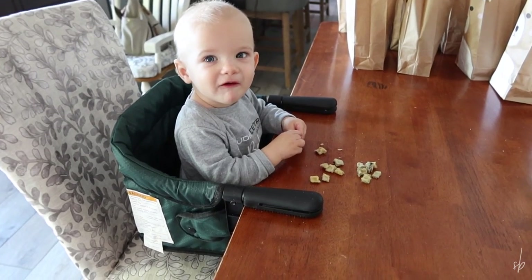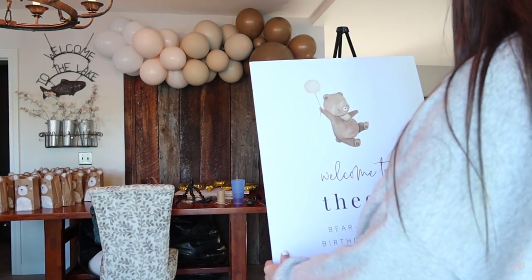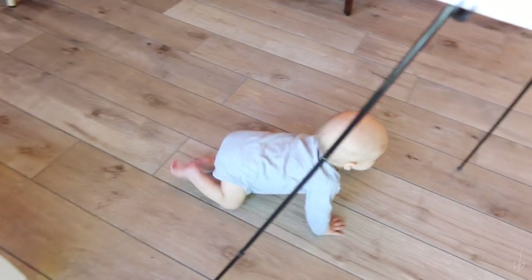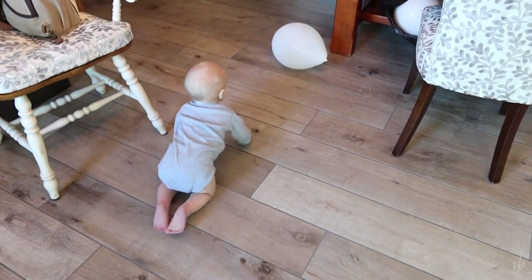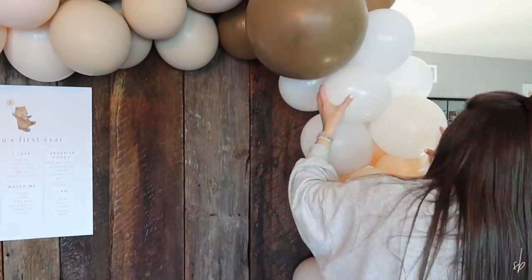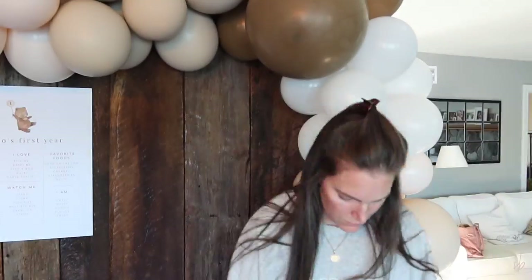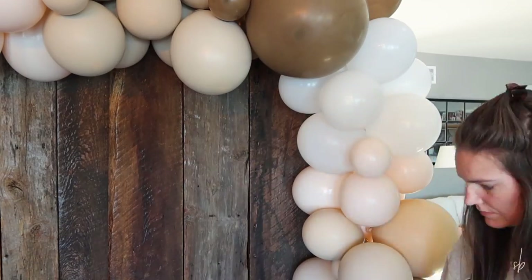It's my birthday party day! This is where I'm adding in all of the smaller balloons using the glue dots — they were super easy to use. I wish I would have realized before I put any of the balloons on there. I realized about halfway through and it just adds so much more depth and interest to the balloon arch.